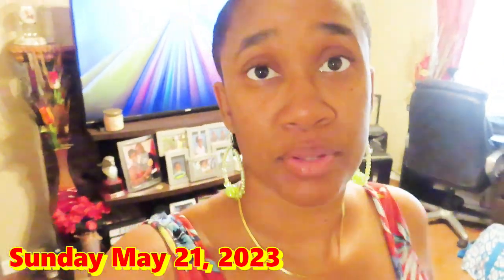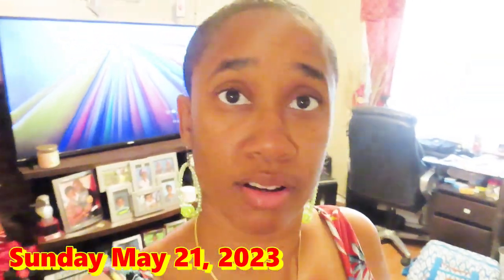Hey y'all, welcome back to my channel, Mississippi Girl Life. I am Tameka, just a country Mississippi Girl living in North Carolina.